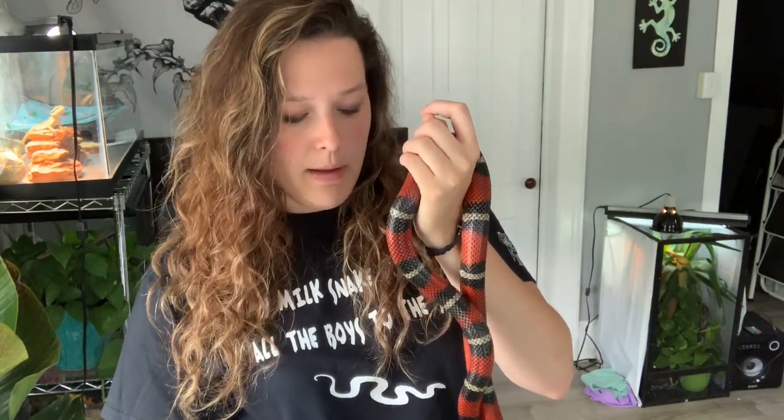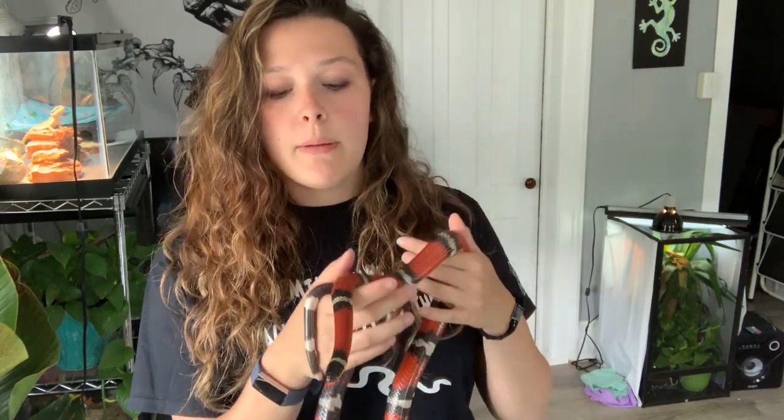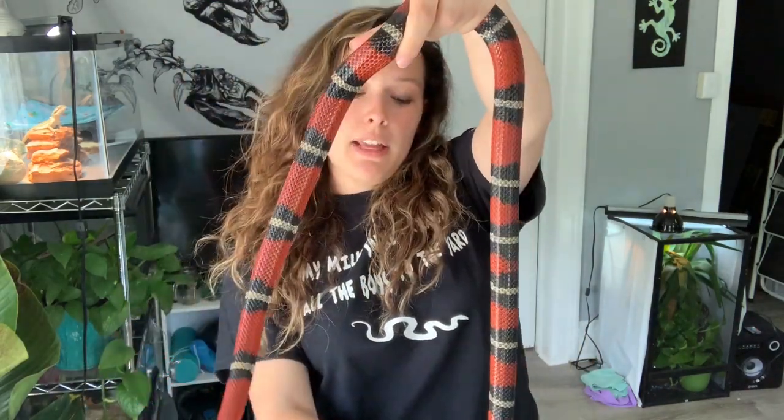I asked the previous owner why he was rehoming Zero, as I always do to check for any medical or temperament issues. He said after eight months he just wasn't interested anymore — he wanted bigger snakes like boas and pythons. He'd also originally wanted to breed Zero but couldn't find a female that looked like him, which is probably a good thing. So Zero's been with me now for about four months.